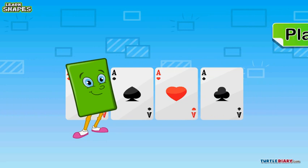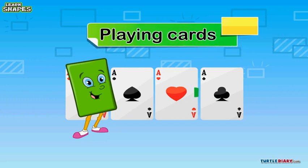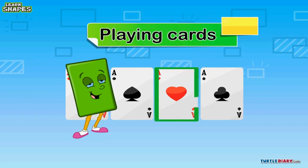Wow! Here are some playing cards. Each one is a rectangle just like me.